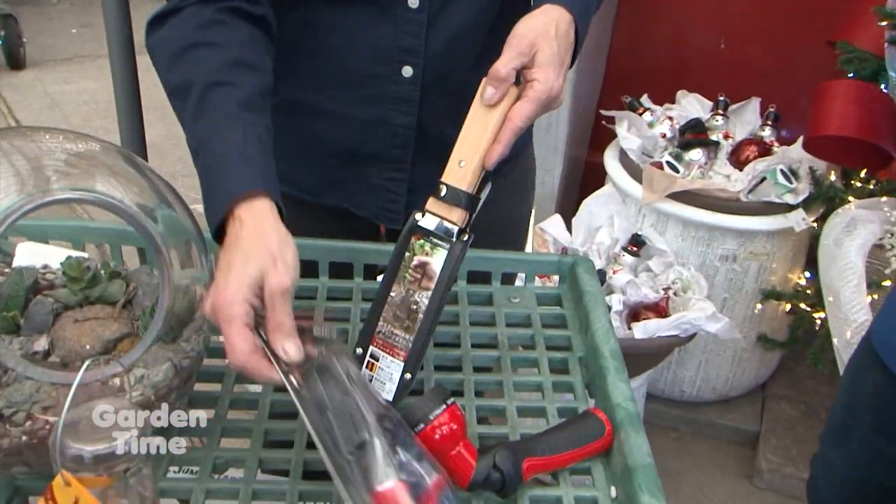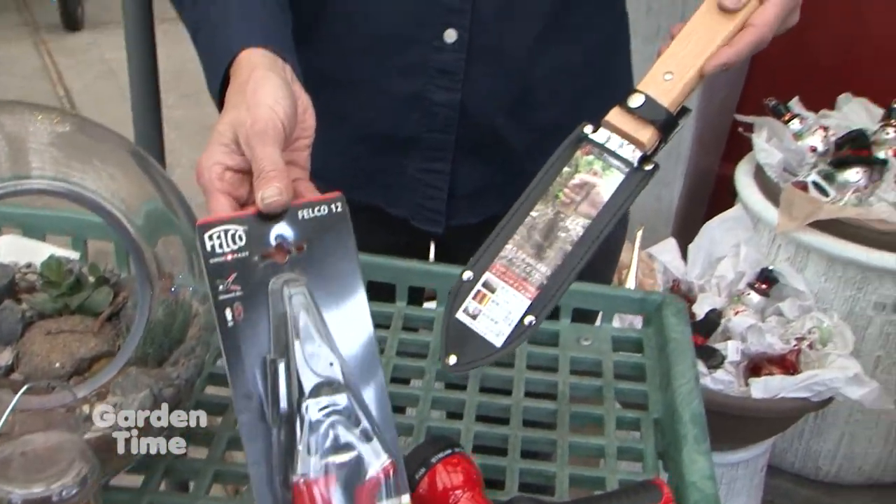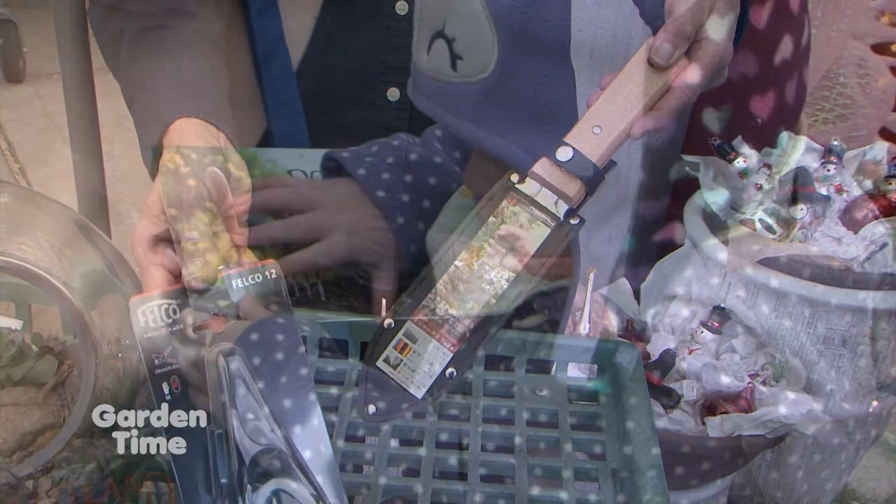Welcome to Garden Time. I'm at Portland Nursery on Stark Street with Elizabeth and Sarah, and we're in their beautiful holiday decor house. Coming up later on the show, I'm going to show Judy some gifts for the gardener, including some Portland Nursery gift cards.